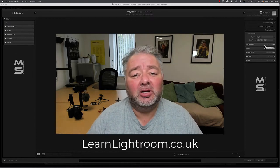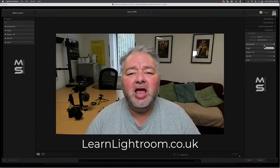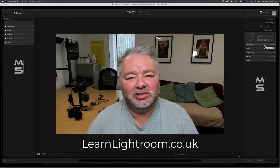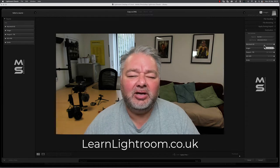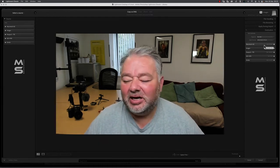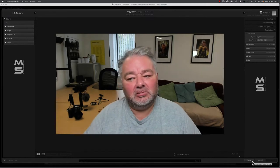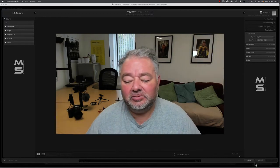I have a workshop at learnlightroom.co.uk all about importing images, strategy, and automating your process of importing. It does a lot of things for you, allowing you to spend less time in front of your monitor. So having a strategy of where you put your images on import is really good. That's the first time you use the folder structure.